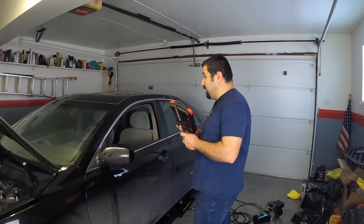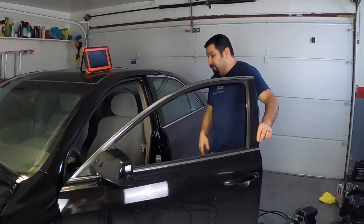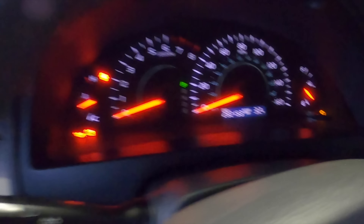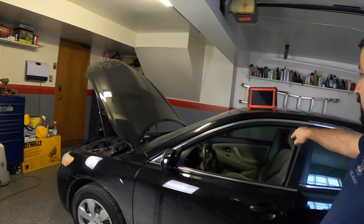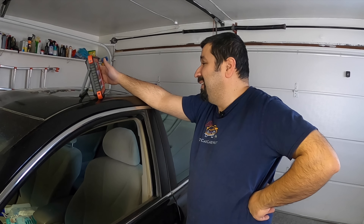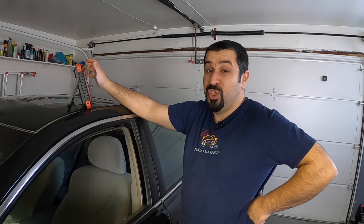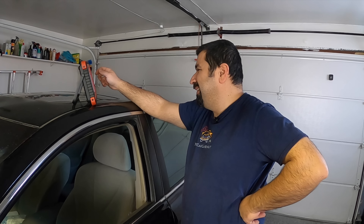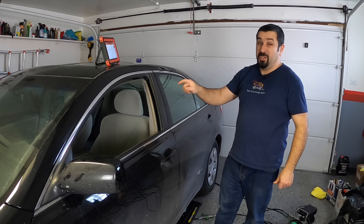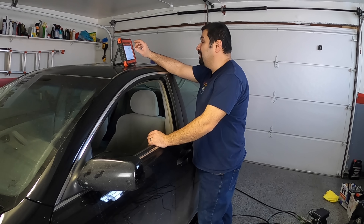Let's check the check engine light using our aftermarket wireless scan tool. While we're here, let me show you the miles: 232,153. Let's connect the wireless plug and read the codes. This is actually a J-card — a Japanese-built Camry, built in 2006 as an early 07. Scan tools always have a hard time recognizing these, so I need to enter the production date.